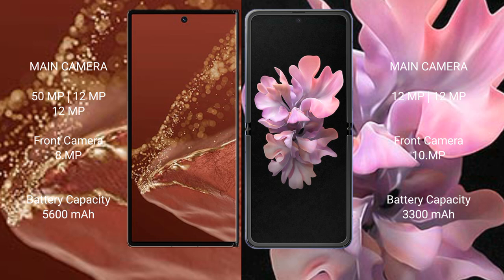The Huawei Mate XT Ultimate packs a large 5600mAh battery with 66W fast charging support. The Samsung Galaxy Z Flip has a 3300mAh battery with 15W fast charging support.